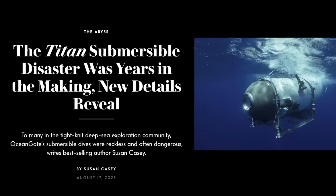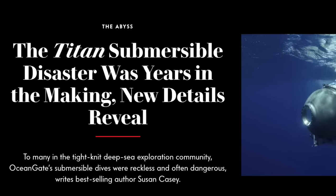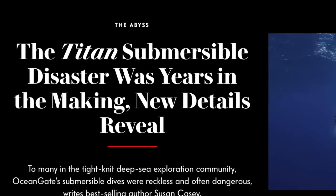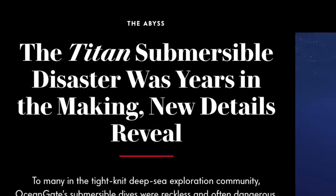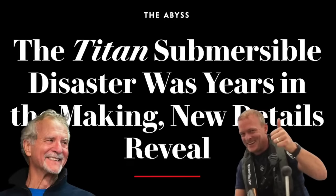There's a new article that just came out about OceanGate. The Titan submersible disaster was years in the making, new details reveal. I'm going to cover some of my favorite parts from the article because it gives a lot more insight into David Lockridge and even PH Nargeolet. Let's talk about David Lockridge. As a reminder, he was brought in to essentially make sure that everything was safe.